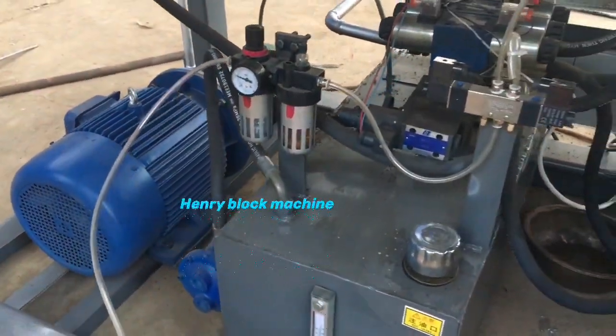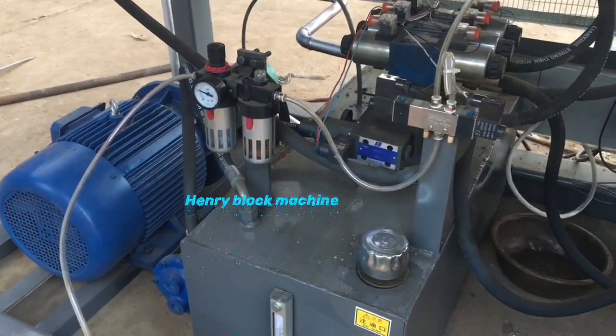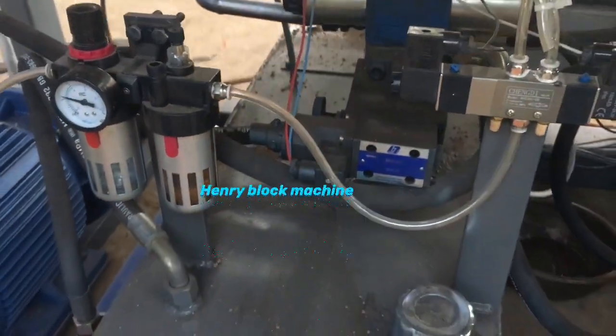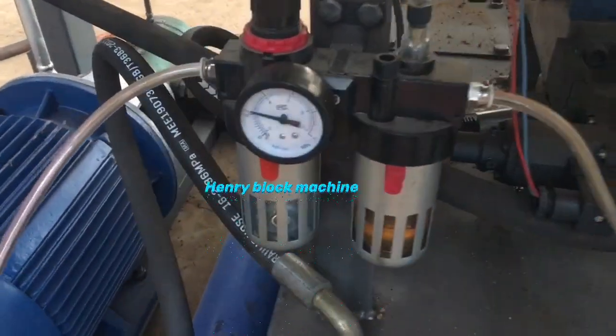All of this is fixed here. After you receive the machine, there is no need for you to do any adjustment.